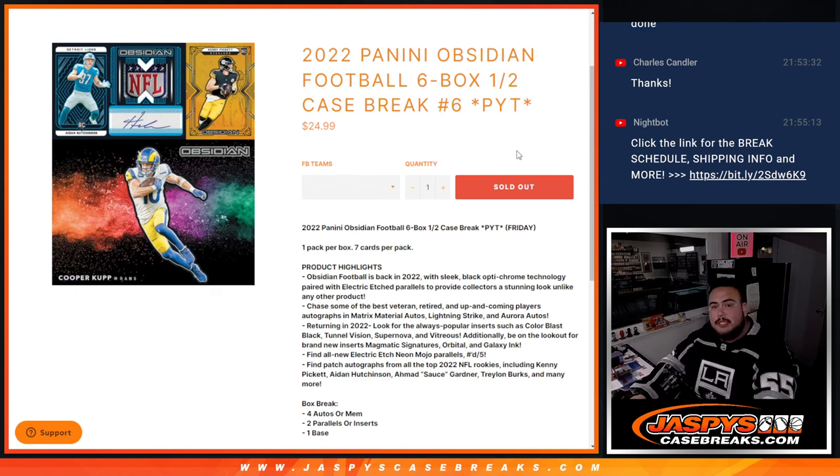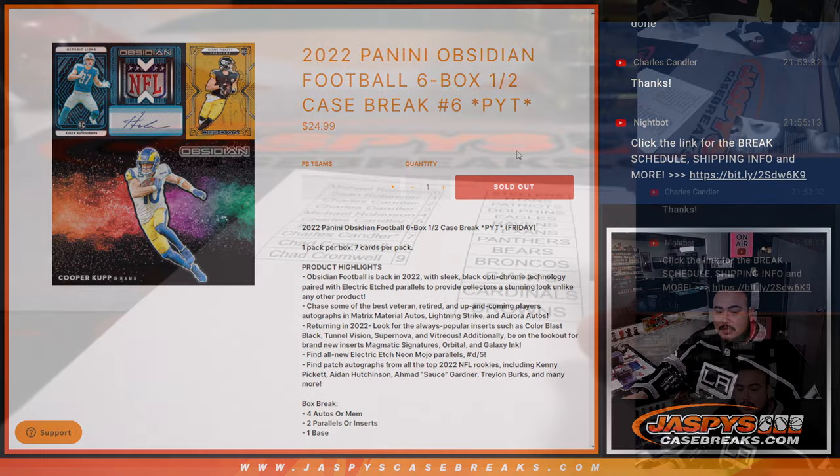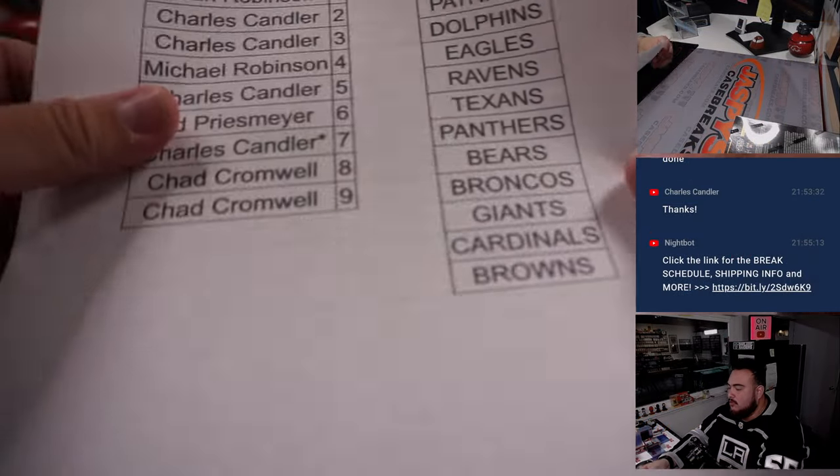What's up everybody, Jason here for JaspissCaseBreaks.com. 2022 Panini Obsidian Football just sold out. This is a six box half case break — pick it in number six, the second half of the case. Let's rock and roll, guys.